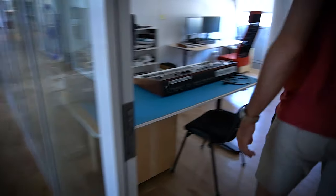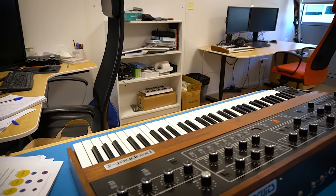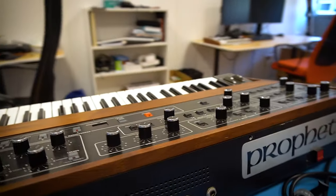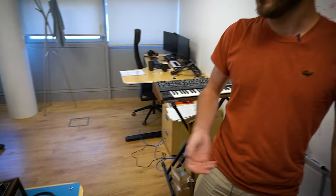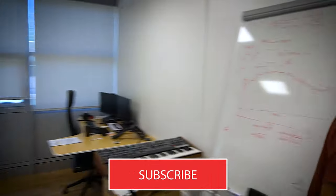This is one of the DSP offices. This is the Prophet 5 that we've reproduced in the V Collection. Tons of gear. People here are making all the math to make sure that the products we're making are sounding right — they are just magicians to me. They're doing the math to make the product sound good.